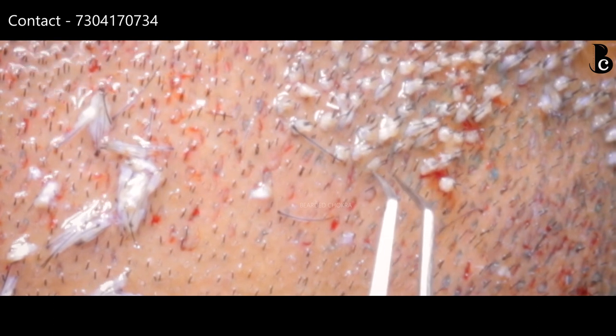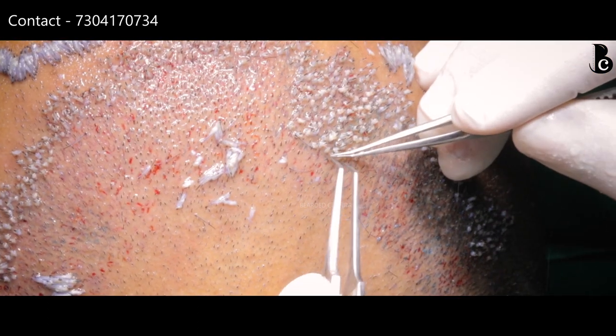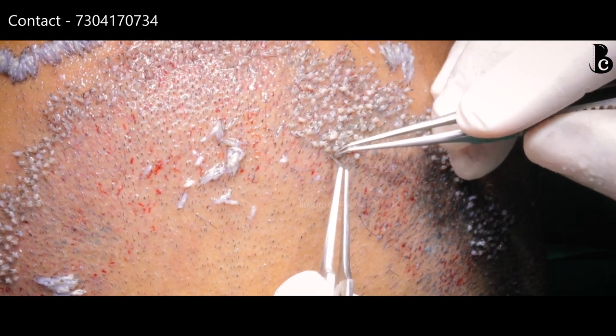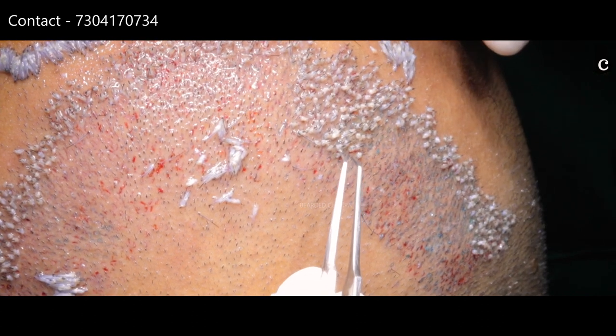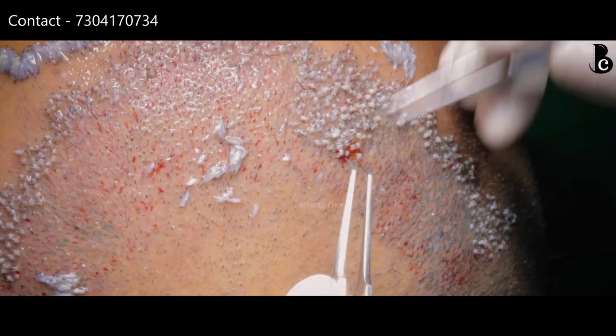There is also something new called Long Hair FUE. This is for those who have a ceremony coming up in a few days or who don't want to trim their hair. In long hair FUE, instead of short trimmed hair, fully grown hair is taken and directly implanted. It has very few grafts, and how much area can be covered depends on the extent of baldness.